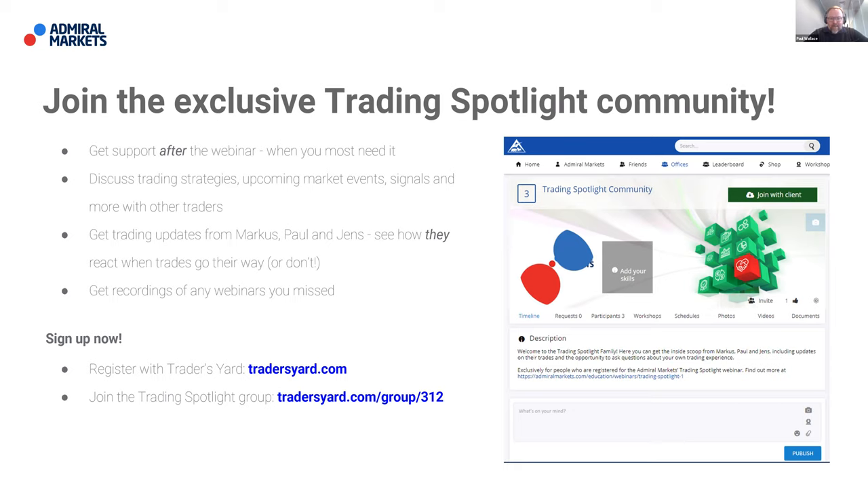One of the ways we can support you after the webinar is if you come and join us in our trading spotlight community on Trader's Yard. You'll find that I'll be in there for the rest of the day. You can join us at tradersyard.com/group/312. Myself and my colleagues Marcus and Jens are in there most days providing insight and content, and we really enjoy it when you join us and share your thoughts on markets and trades.